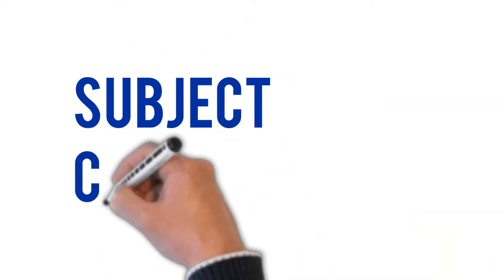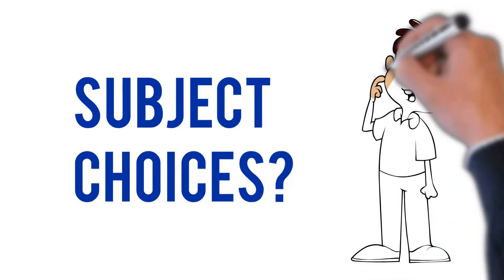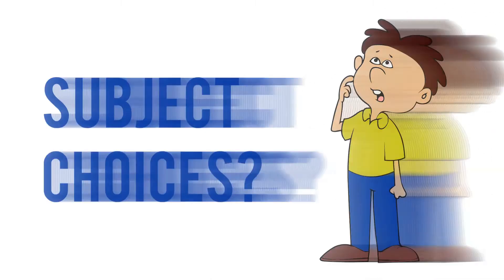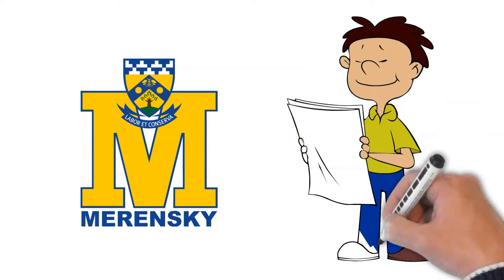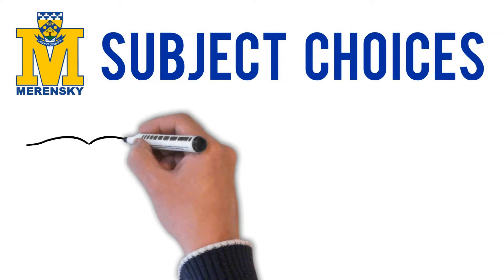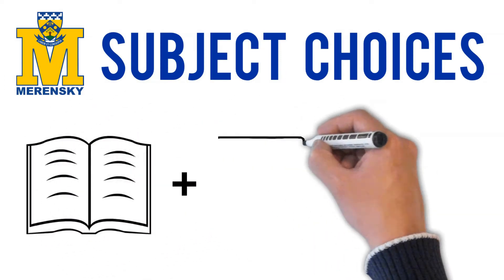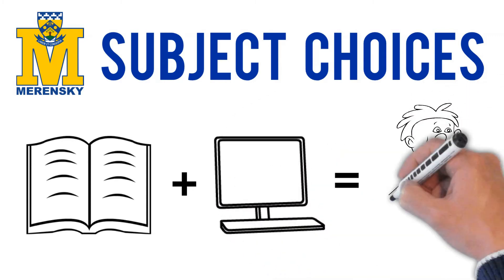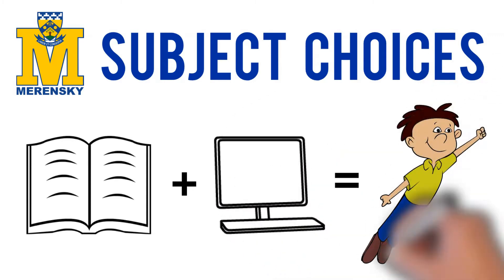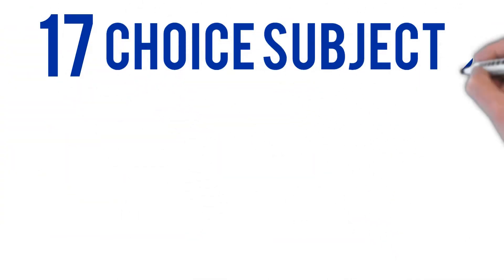Having to choose subjects in grade 9 for the rest of your school journey is not an easy task. At Marenski High School, we take this decision seriously. In addition to Marenski's extensive subject information book available on our website, this video summary allows you to compare apples to apples. There are 17 subject choices.